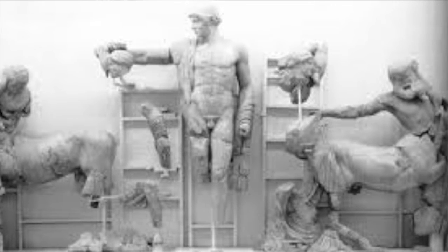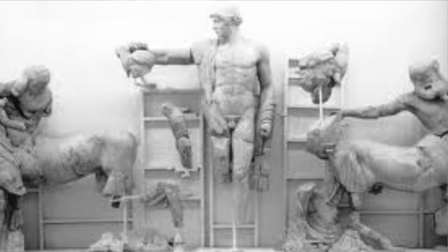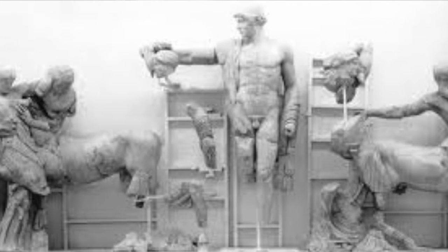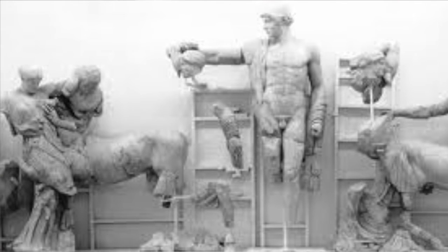A Lapith was a legendary people of Greek mythology, who were valiant warriors and horsemen in the grasslands of Thessaly, in the valley of the Peonies, and on the mountain of Pelion. The Lapith king, Pirithous, was marrying the tamer of horses, Hippodamia.